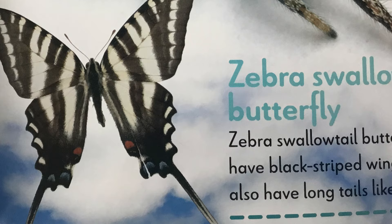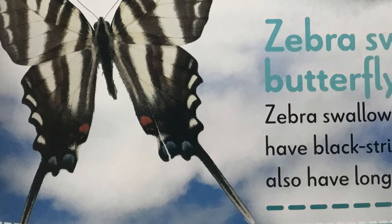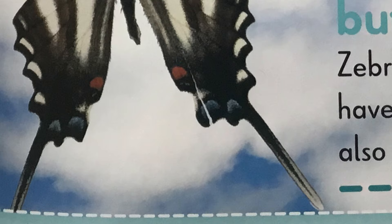Z is for the zebra swallowtail butterfly. Zebra swallowtail butterflies have black striped wings. They also have long tails like zebras.